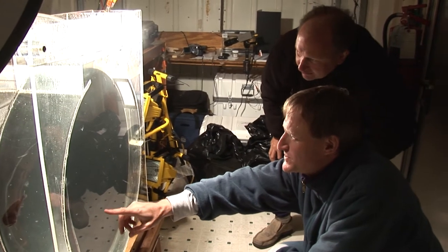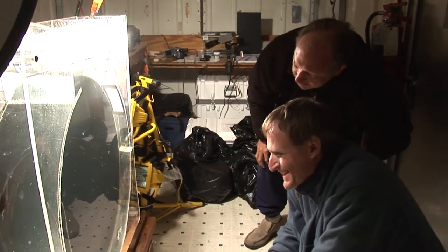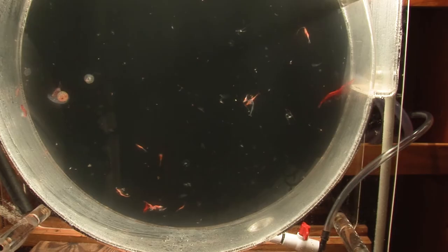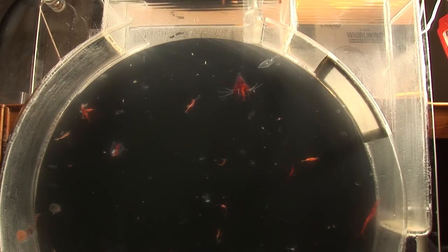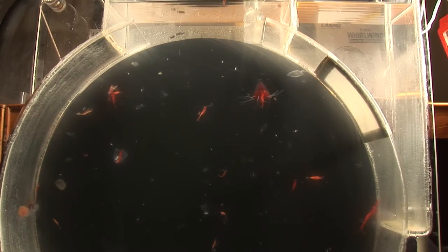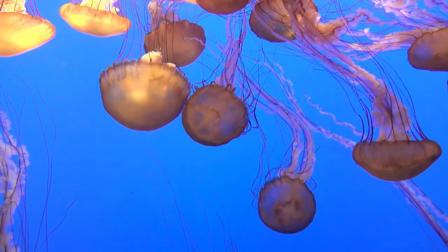We film them in a special tank called a Kreisel, which is the German for merry-go-round. The circular flow of water keeps the animals from touching the sides. You've seen one if you've ever gone to look at jellyfish in a public aquarium — it's the way they hold delicate creatures in mid-water.